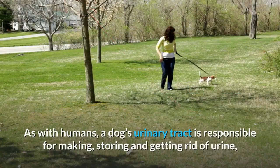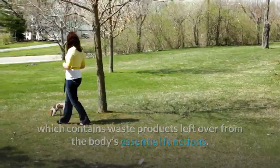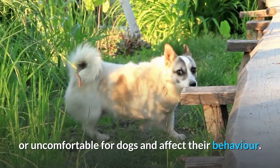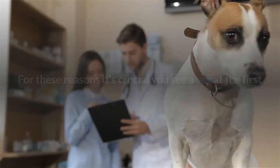Why do urinary issues cause problems for dogs? As with humans, a dog's urinary tract is responsible for making, storing, and getting rid of urine, which contains waste products left over from the body's essential functions. Even mild urinary issues can be very painful or uncomfortable for dogs and affect their behavior. Severe urinary problems such as an obstruction can result in further health problems and can even be fatal. For these reasons, it's crucial you see a vet at the first signs of any urinary problems your dog may be experiencing.